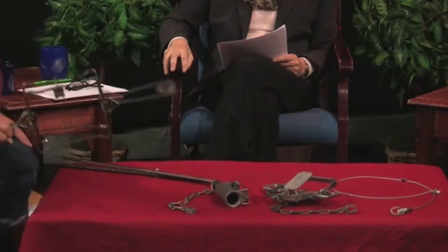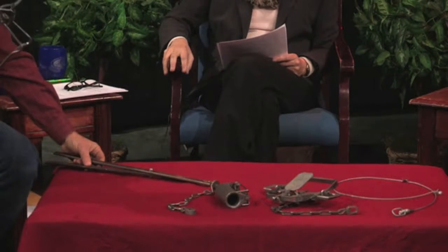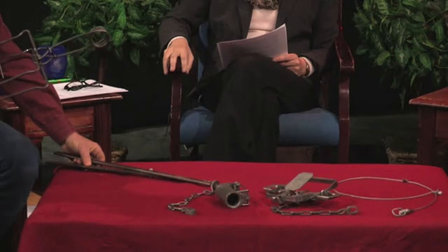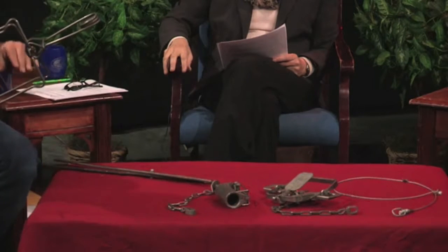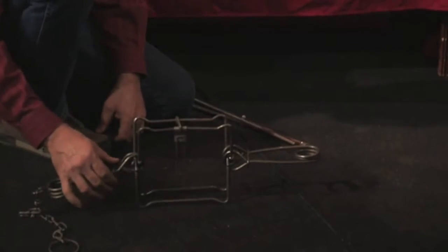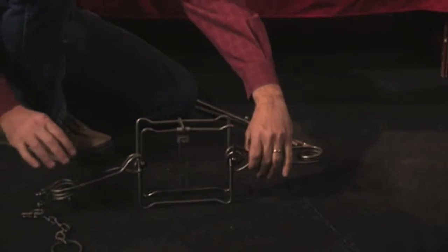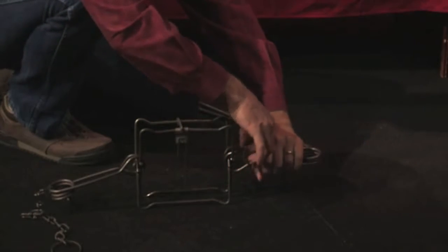I'm going to demonstrate first what they call the conibear trap. This is one they would set very often in the shallow water of a pond or stream, because the animal they're trying to catch goes in and out of the water in certain areas — they can see where the animal slides in and out. They'll set this right by that slide so the animal gets caught. Now this one is mostly set; I've still got the safety catches on, which I'm going to release now, so I'm going to be very careful — this thing hurts when it catches you, and I've done it a couple times to myself.